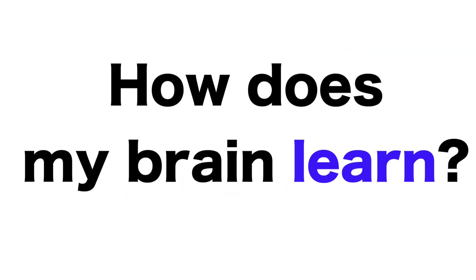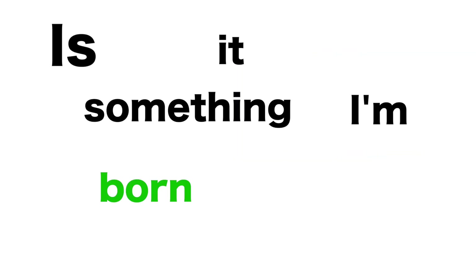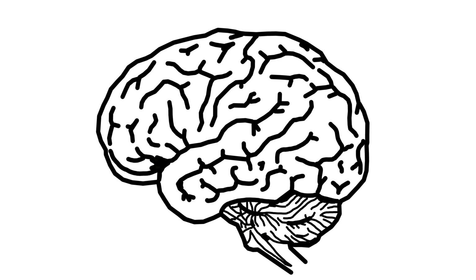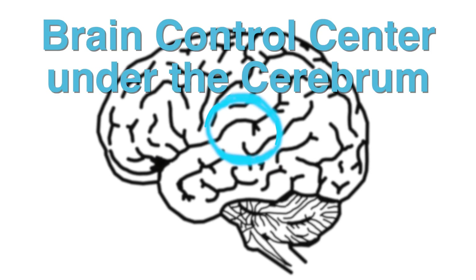Have you ever wondered how your brain learns, if it's something that you're born with, or if it's something that you have to train your brain to do? Well here's your brain — well, not your brain, but a brain. Under the cerebrum lies the control center of the brain. This is where the magic happens, and as educators we should keep these things in mind when creating our lesson plans for our students.